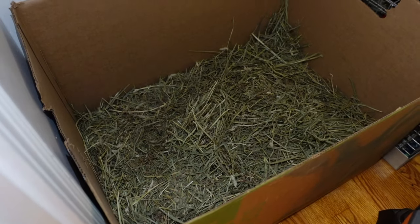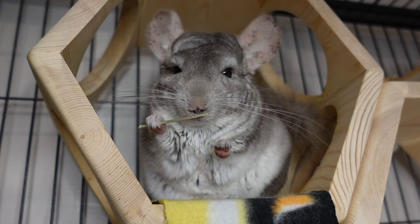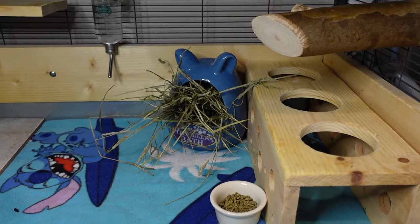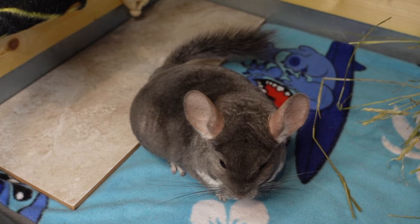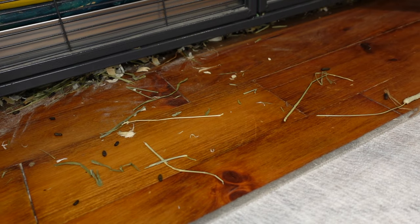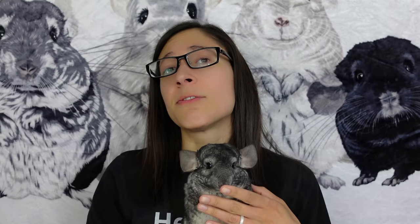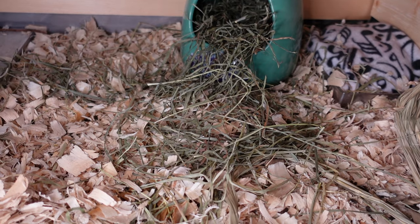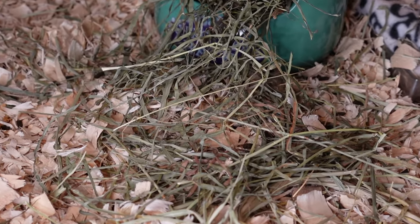We buy our Timothy hay in 25 to 50 pound bulk boxes from Amazon or Chewy, and because we have four picky chins we go through it pretty quickly. Keep in mind that your chinchilla will probably be peeing where the hay is, similar to where the food bowl is. Hay can be pretty messy, and some people use fleece bags, ceramic dishes, mugs, flower pots, or just piles on the ground — because honestly with picky chins that's where the hay ends up anyway.